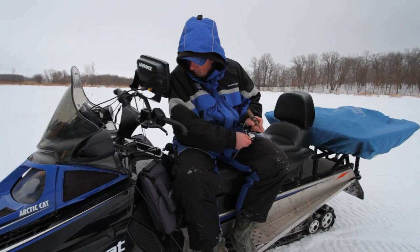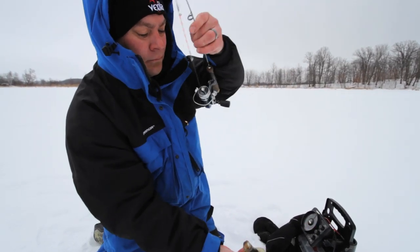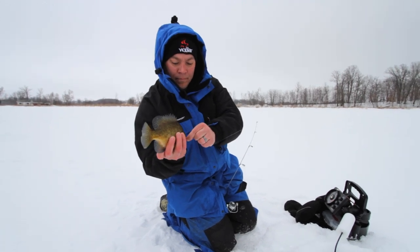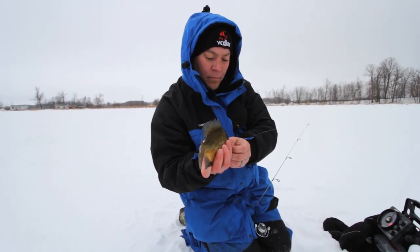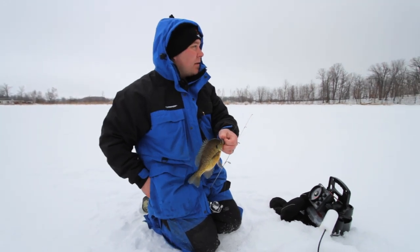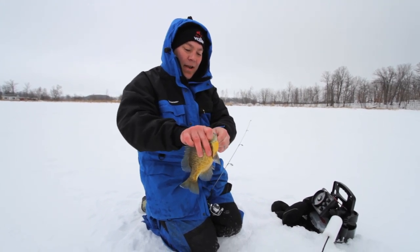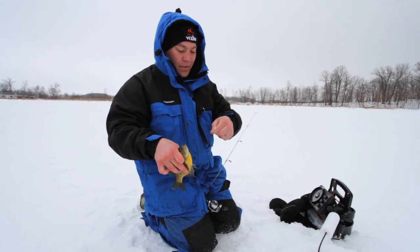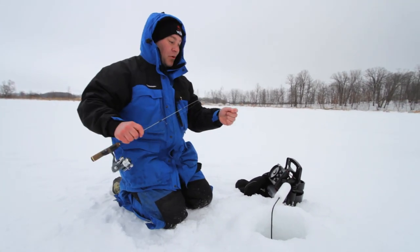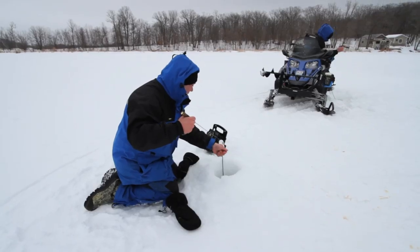Got them down there, holy cow — there we go. Dandy bluegill. They're shooting up about eight feet down. All we're doing today is using soft plastics and heavy tungsten jigs. Here I'm using the Northland Banana Bug — this low-profile heavy jig works its way down quickly, gets right to the fish, and as you can see, it's fish on.